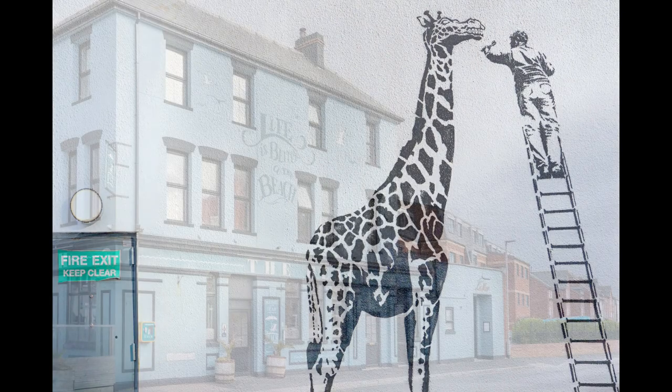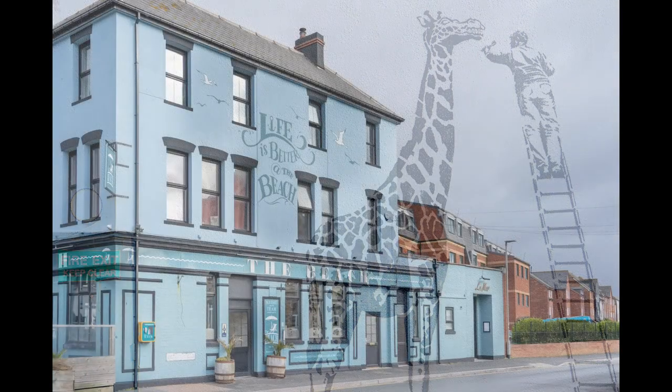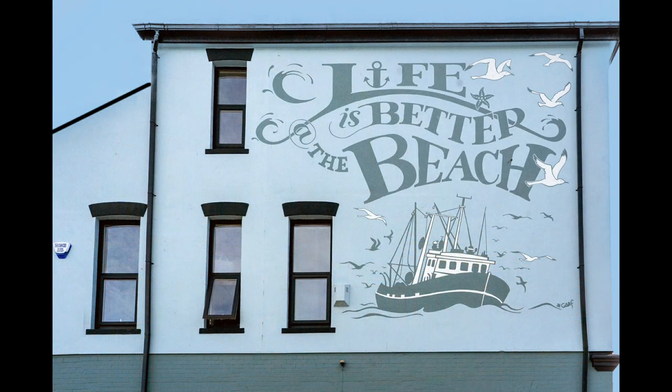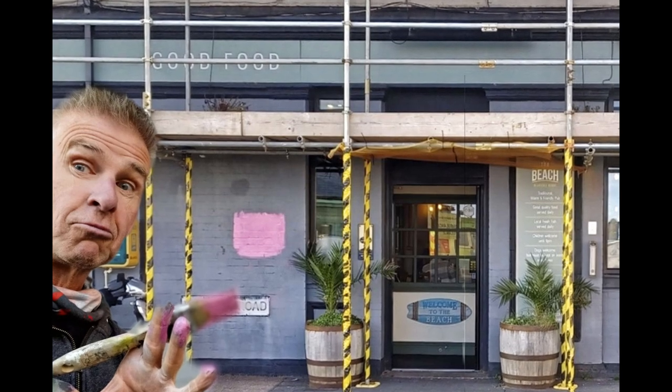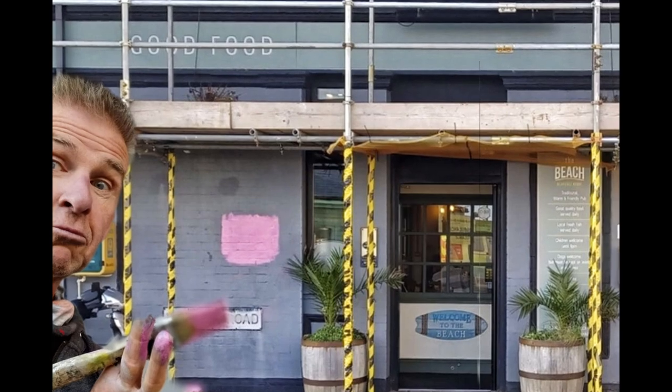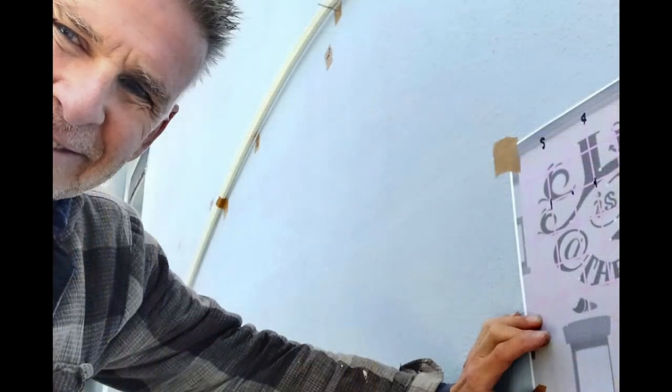The landlady at the beach pub approached me and asked if I could paint some artwork on the pub itself. But before then, while the building was being renovated, she had a wicked sense of humour and suggested I paint a bright pink — barbie pink — square like a paint pot tester square by the front door. This really got the locals talking because they thought the pub was going to be painted pink.